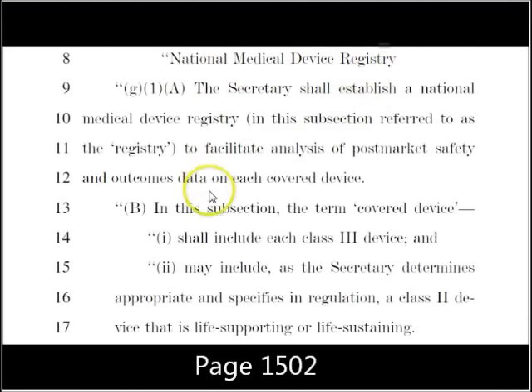If you read down, it talks about implementing class three medical devices — things like pacemakers. But this right here is a very open-ended bill, meaning they can do whatever they want with vague language. It says the secretary may include, as she deems appropriate, as specified in regulation, a class two device that is life-supporting or life-sustaining.